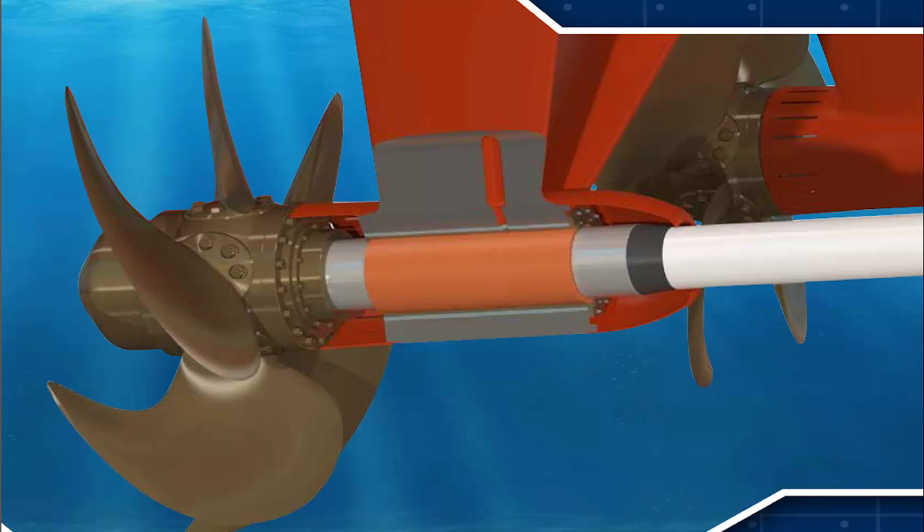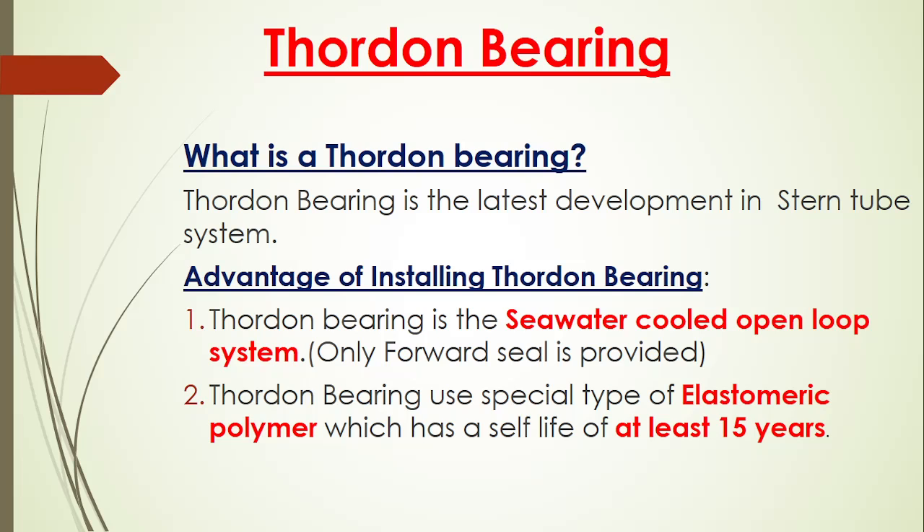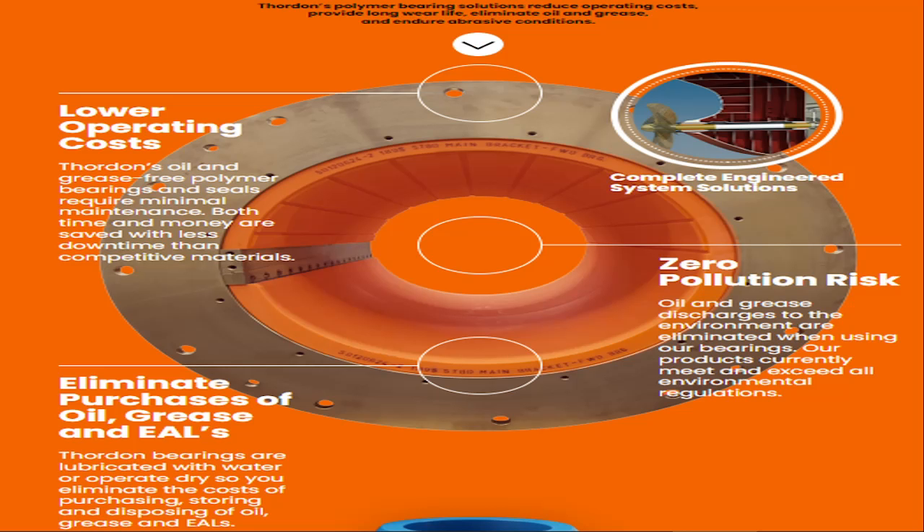So I hope in today's video you have learned what is Thorden Bearing, how the Thorden Bearing works, and what are the different properties of the Thorden Bearing. If you liked this video please subscribe and share, and please help us to grow by sharing on your social platforms. Thank you friend.